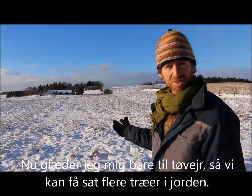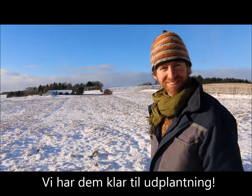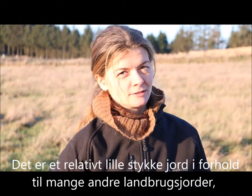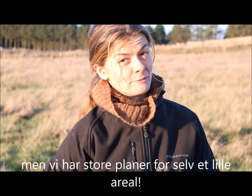I'm really looking forward to this thawing so that we can put some more trees in the ground — we have them all ready. It's a small piece of land compared to many other sizes, but we have big plans for even the small plot.